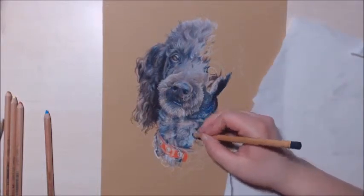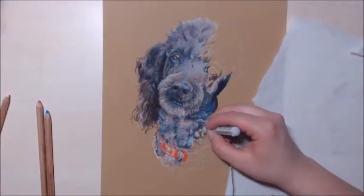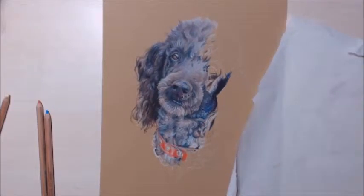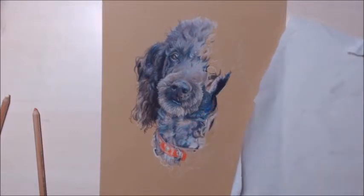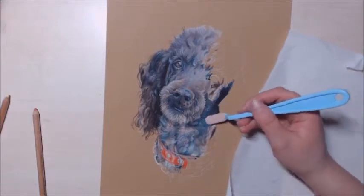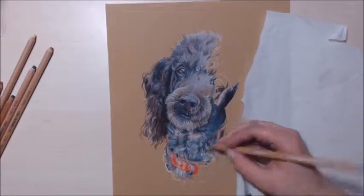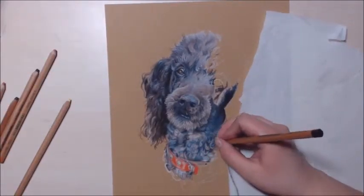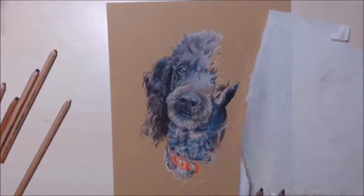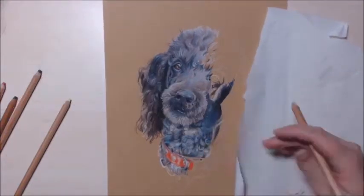I did play around a lot with her fur. Luckily there's so much tooth to this paper that I can layer many many times before I run out of space, which was necessary especially for the last ear. In the reference photo it's very dark and gray. I tried drawing it accurate to the reference first but it looked horrible — it threw the entire drawing off balance. So I decided to throw away the reference photo and just draw it the way I thought would look pretty.